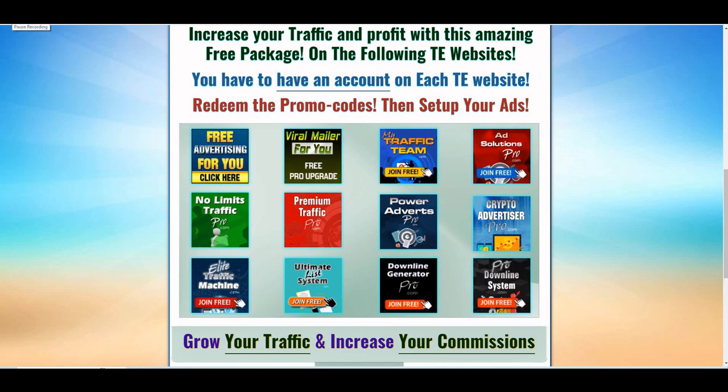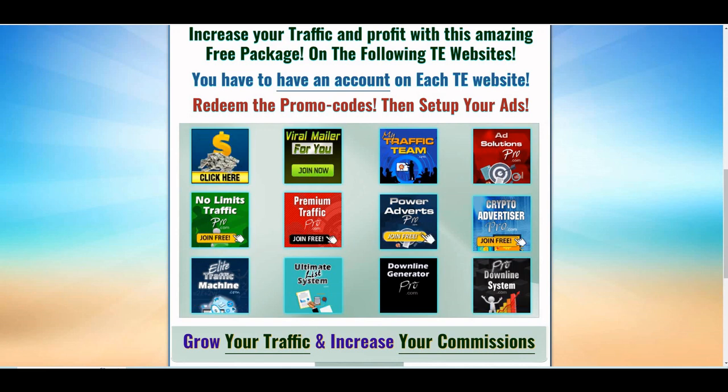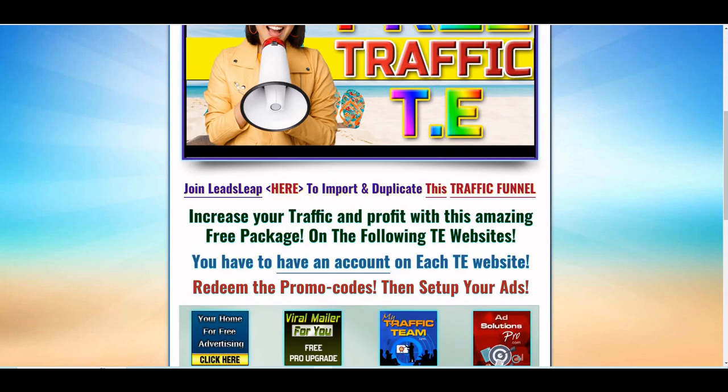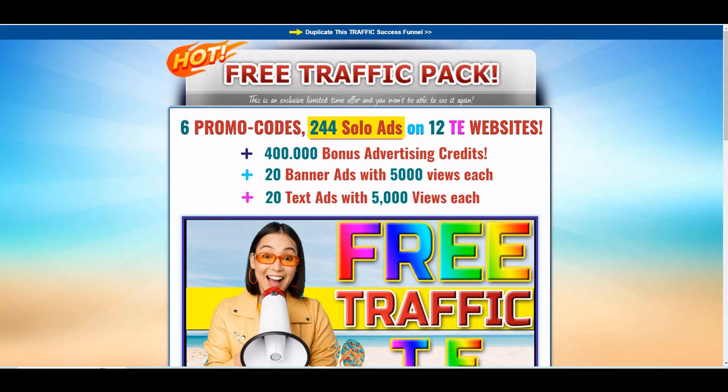Here is a free traffic package on 12 traffic exchange websites. Some of them are well known and produce good results. This is a total of 244 solo ads on these 12 TE websites and 400,000 bonus advertising credits.